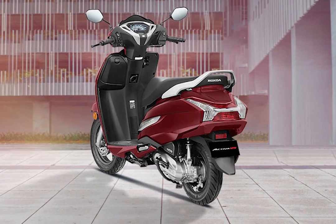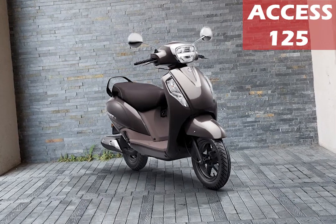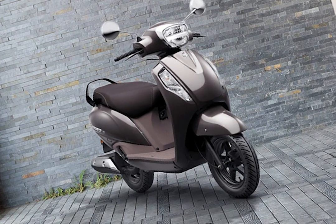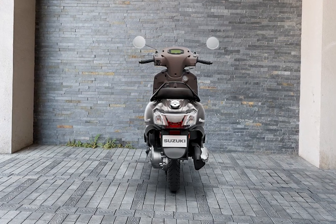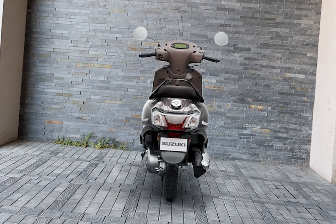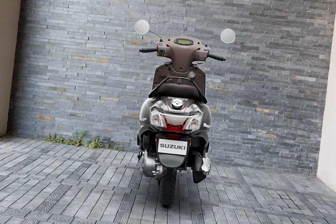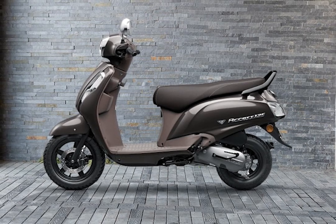The Activa 125 also does 0 to 40 quickly. It has a 124cc engine, 8 bhp of power and 10 Nm of torque. This engine is great. It has a decent and classic look. It comes with all the features — disc brake, tubeless tire, and a charging port.